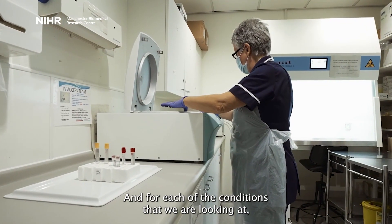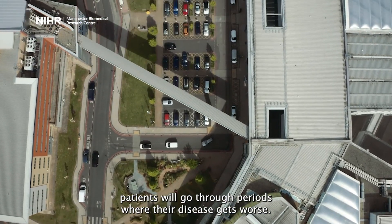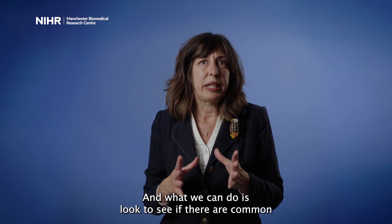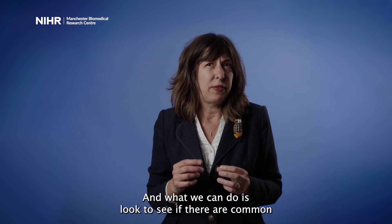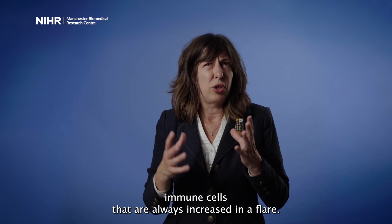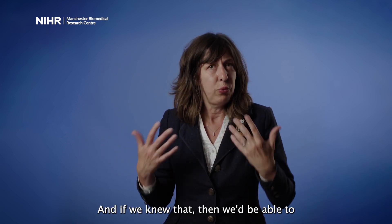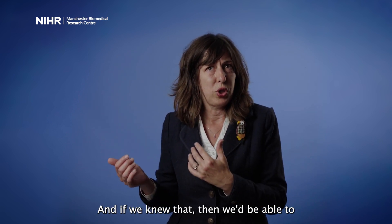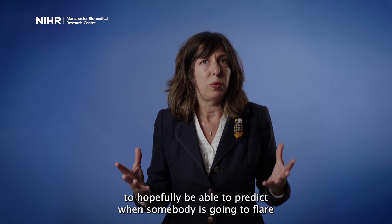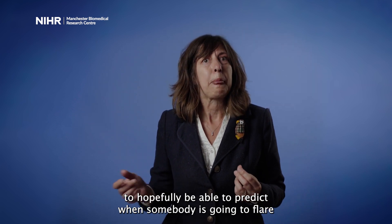We know that non-adherence means people are less likely to do well with treatment. For each of the conditions we are looking at, patients will go through periods where their disease gets worse — we call that a flare. What we can do is look to see if there are common immune cells that are always increased in a flare, and if we knew that, we'd be able to apply that test across a range of conditions.